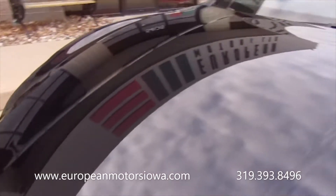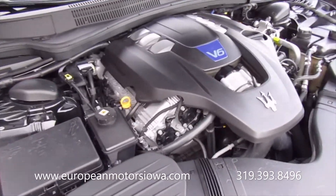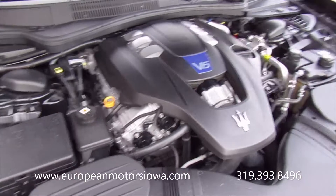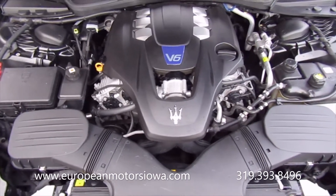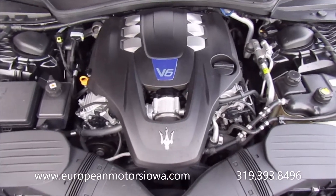This is the real reason you're watching this video — the Ferrari-designed engine they put in these. Over 400 horsepower turbocharged engine, just an absolute joy to drive.